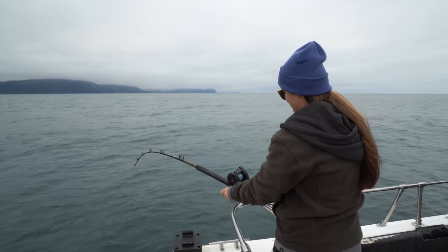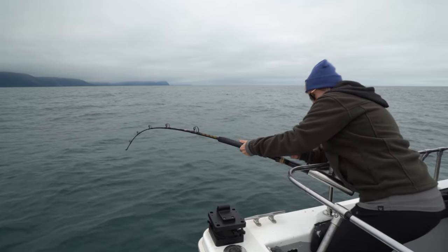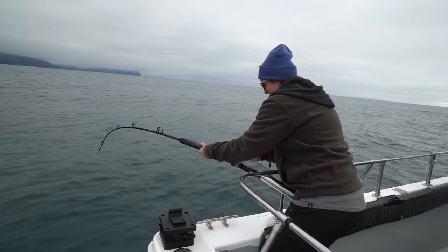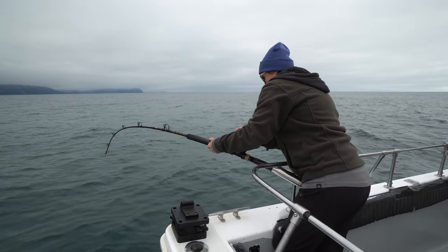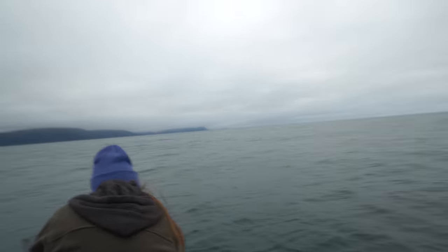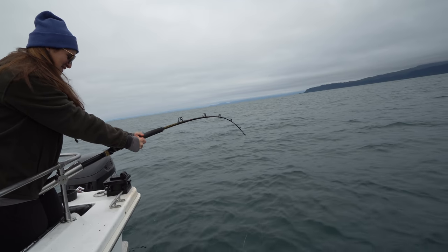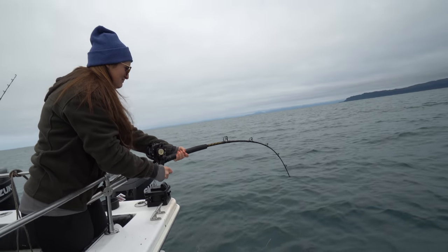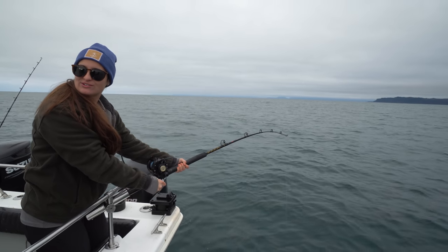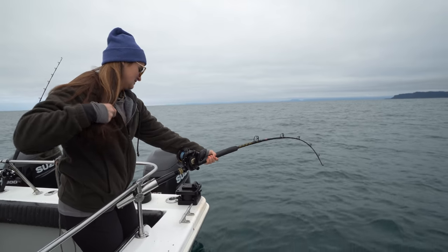There was a bite on that rod and then it moved to this rod — reel quick, caveman style, crank crank crank! Oh that's a good one! Yeah baby, we made them mad now. There's a second one — oh my gosh, I can't even crank. We had a few bites on the salmon. Am I fighting this in the rod holder the whole time? Yeah, leave it in the rod holder unless you want to fight it by hand.